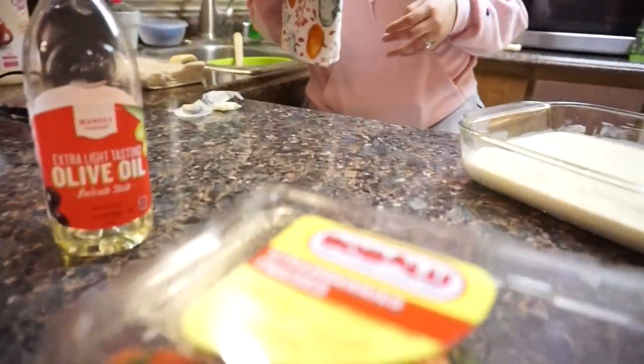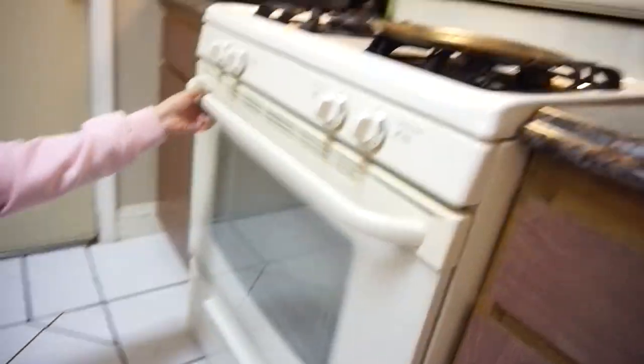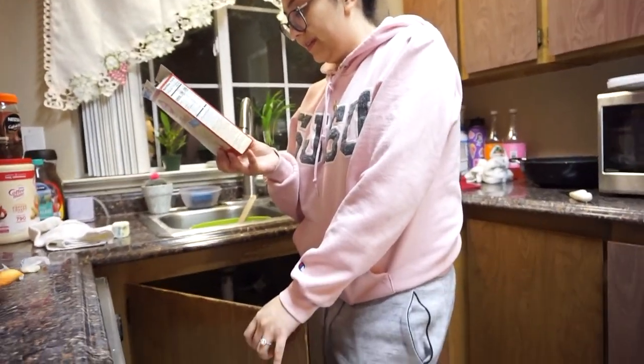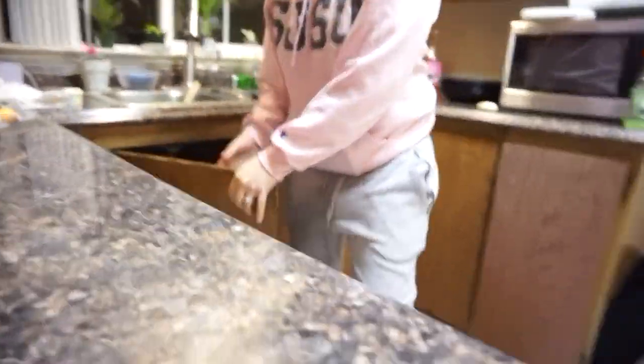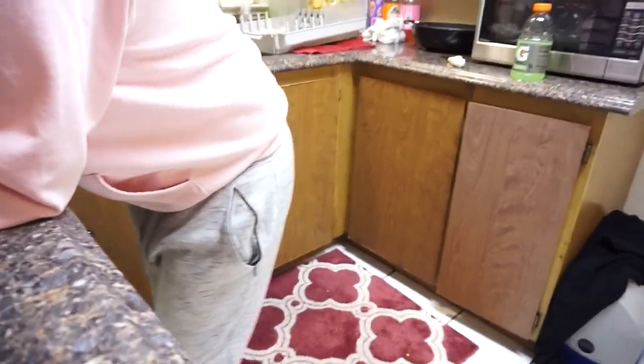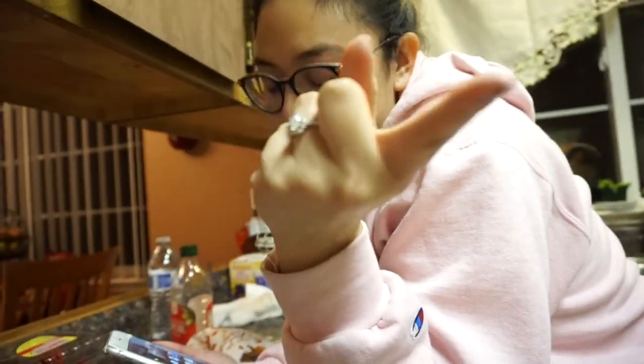Okay, so she just finished putting the batter into the pan — that's the oven. Do you remember how long it said we had to put it in for? She's getting the box. I haven't made a cake in I don't know how long. We're going to put a timer on the phone. We will get back to you guys when we are done and the timer has gone off.